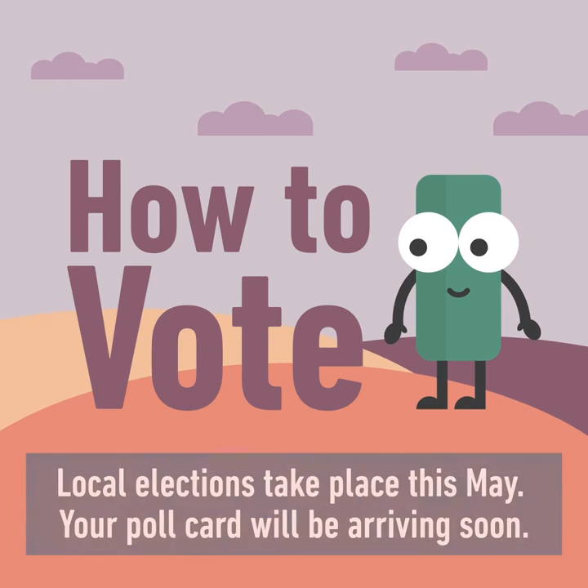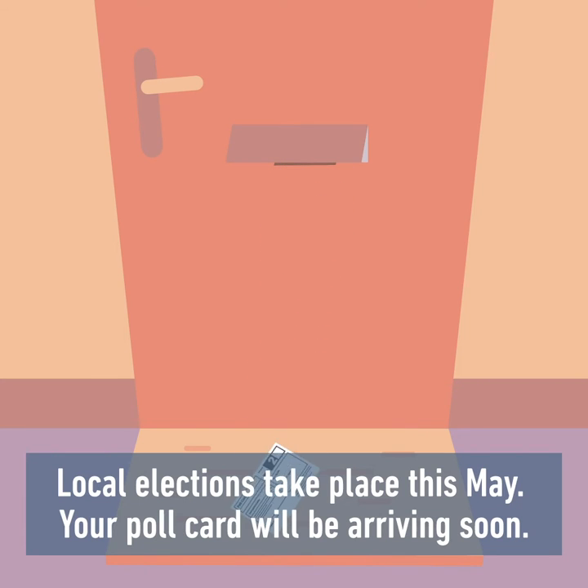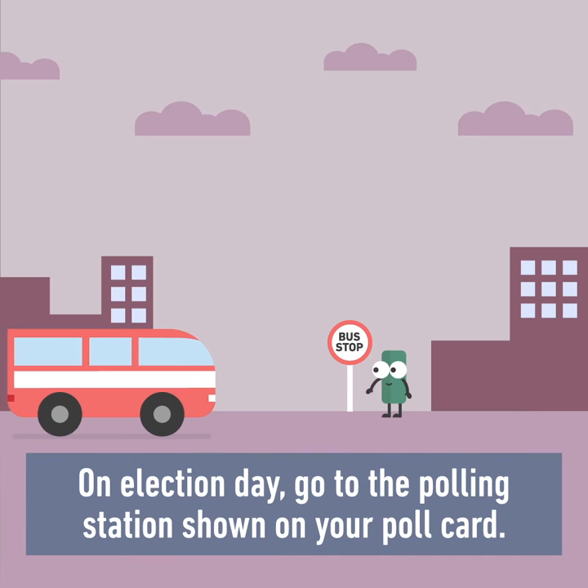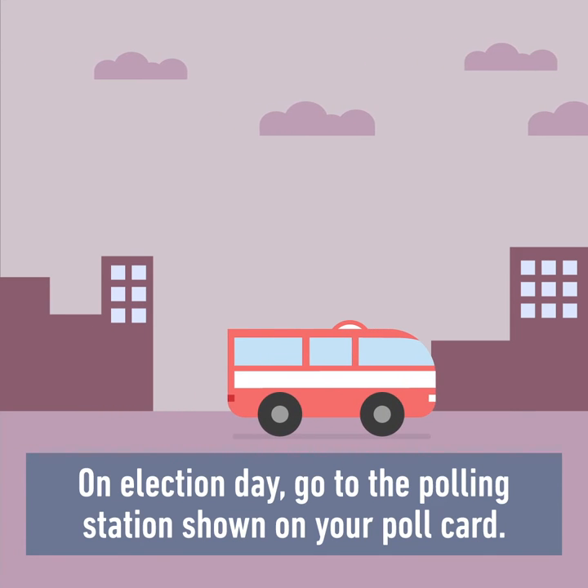How to vote. Local elections take place this May. Your poll card will be arriving soon. It will tell you where and when to vote. On election day, go to the polling station shown on your poll card.